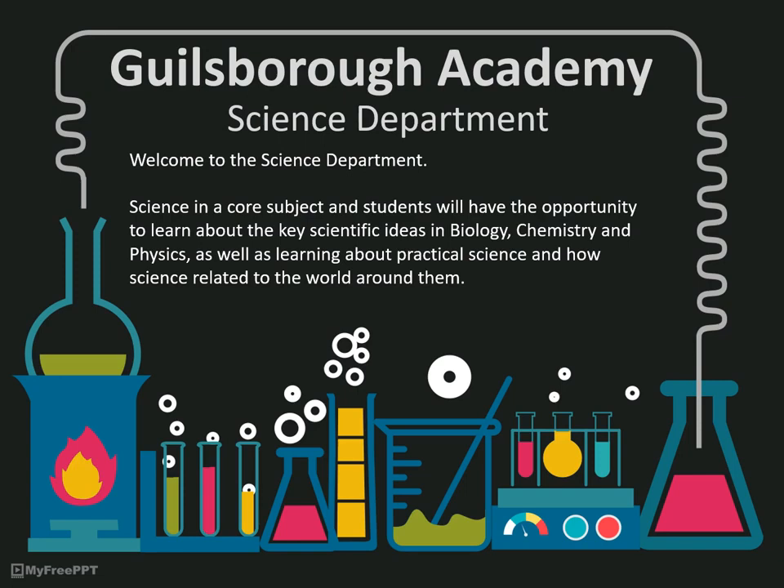Hello, my name is Dr Broadhurst and I am Head of Science at Gillsborough Academy. I'd like to welcome you to this short presentation to give you a quick overview of science here at Gillsborough.